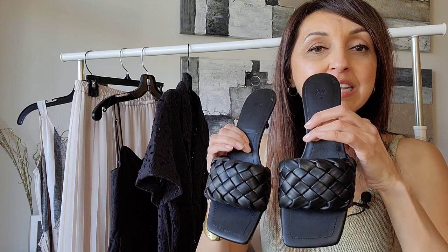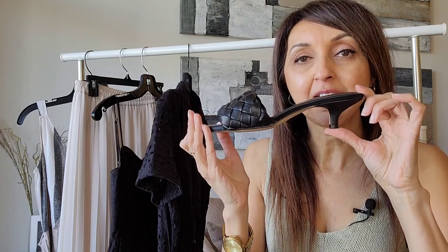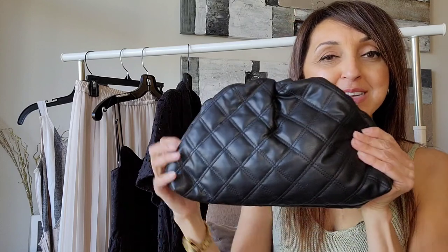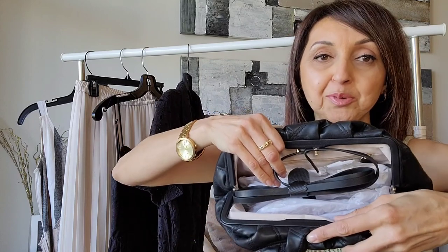I'll be wearing kitten heels with a woven design from H&M — a beautiful heel height that is perfectly practical. I absolutely love them. I'll also be accessorizing with a lovely woven or quilted clutch bag, also from H&M, which has a strap so it can be worn over the shoulder and is quite roomy inside.